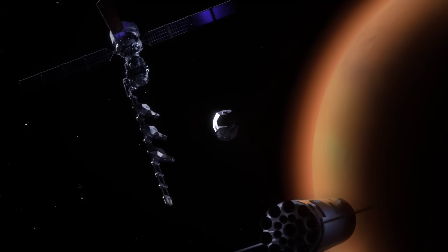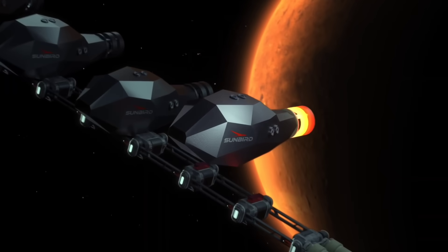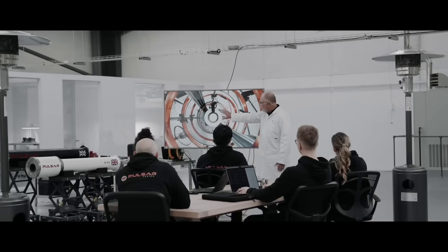The exhaust is traveling 150 kilometers per second, as opposed to four and a half kilometers per second for a traditional chemical engine. That's why an engine like this could completely revolutionize the future of spaceflight.